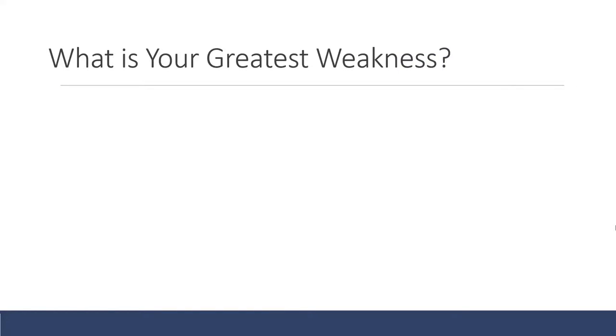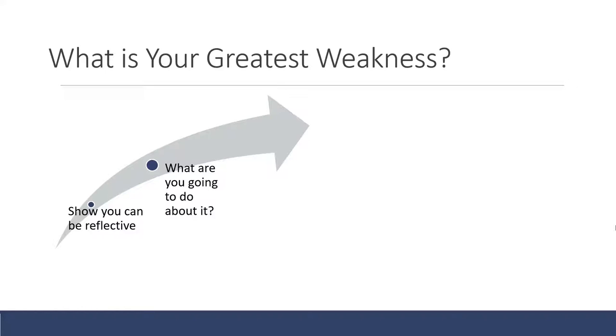They often ask about your greatest weakness, and you need to have thought of one. Firstly, show that you can be reflective — they don't want silly answers like saying you have no weaknesses. You need to show you're actually aware of what you need to develop. Then think about what you're going to do about it: how will you overcome it, what are your goals to turn that weakness into a strength? They would rather hire people who know their weaknesses and are actively trying to improve.